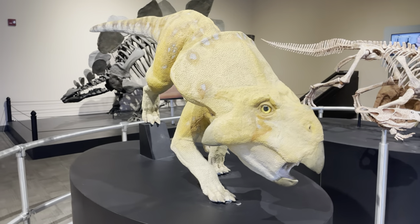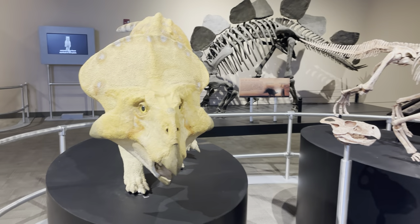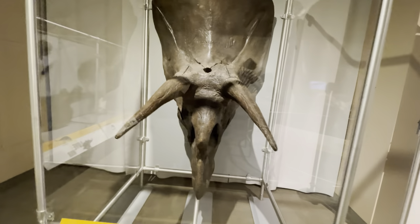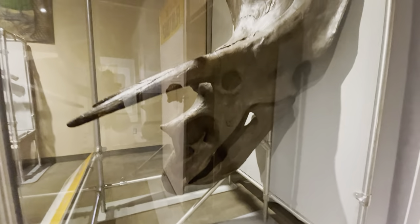Here's a model of a Protoceratops right alongside a skeleton of a Protoceratops. And here is the skull of a Triceratops — the thing is huge.